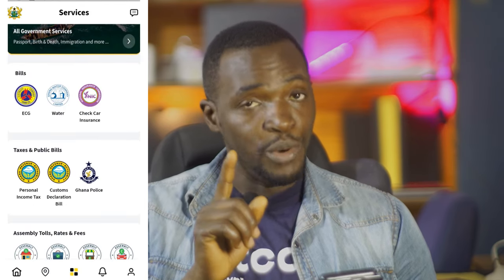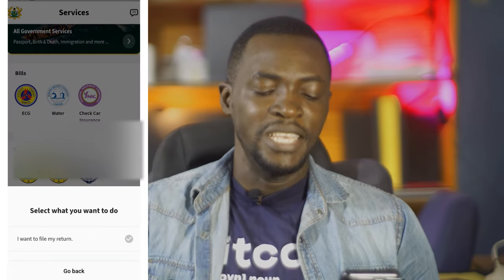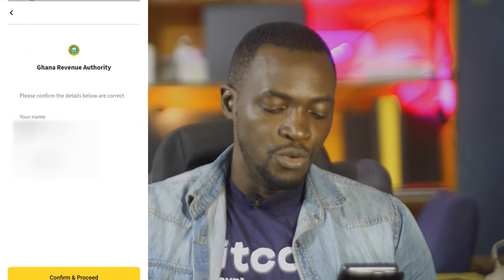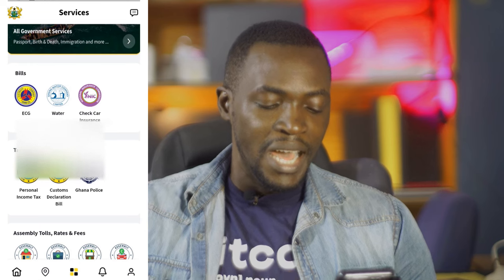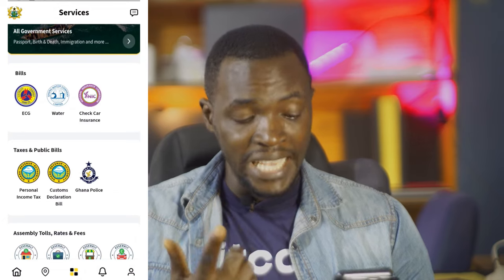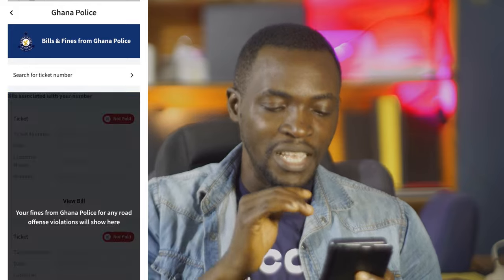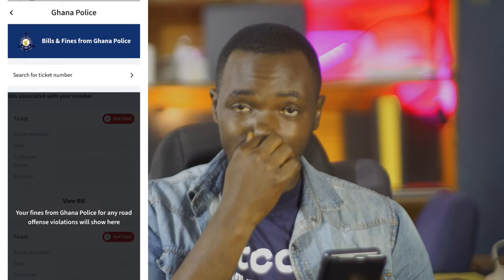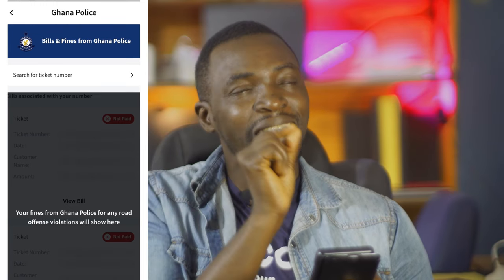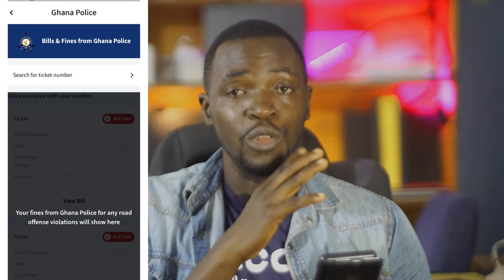Under it you have taxes and bills, which is very important for the government. You can file for tax — tap 'I want to file for tax', your name and Ghana card number appear, then confirm and proceed. You can also declare customs — go to customs declarations to declare whatever you are importing. Next to that there's a feature for the stubborn ones: Ghana Police. Here you can see all the bills and fines from Ghana Police.